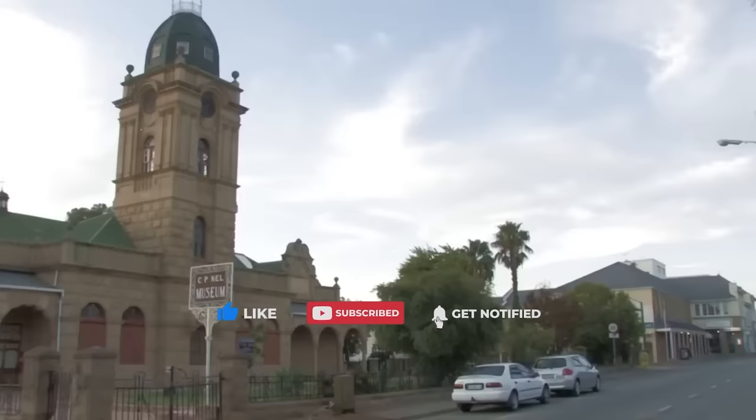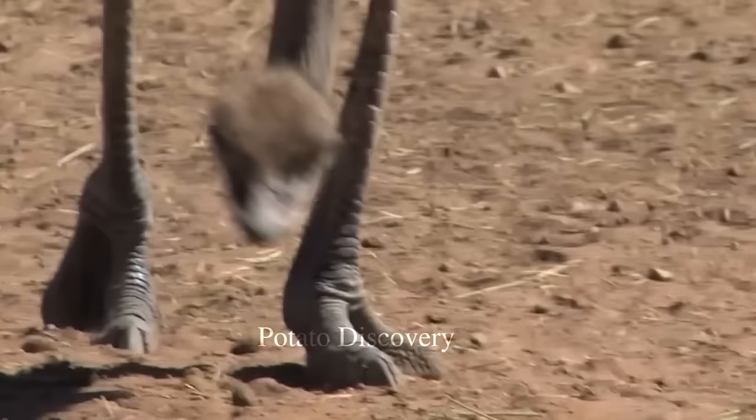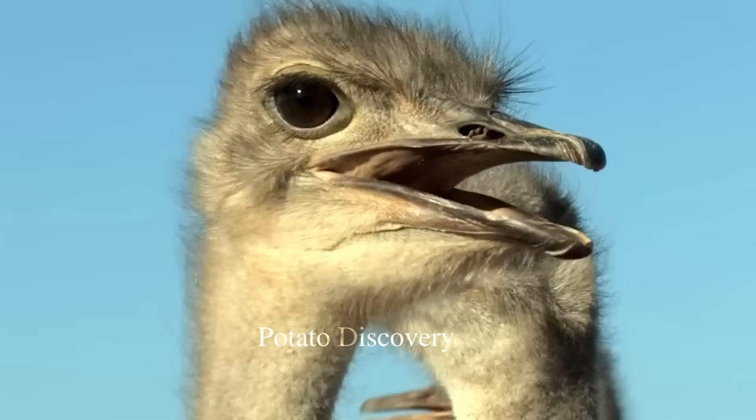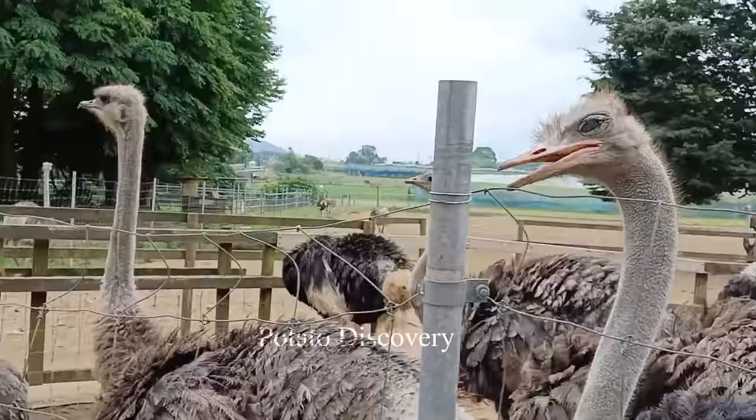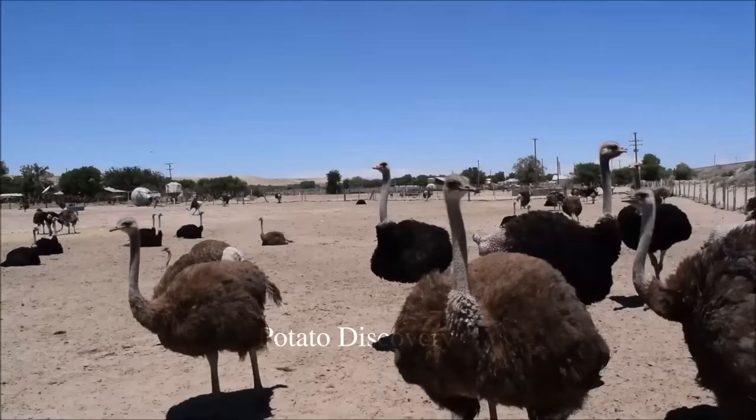An ostrich farmer is an agricultural professional who raises ostriches as livestock used as a commercial asset. An ostrich can produce many items that farmers can sell. Two of these items — feathers and eggs — do not cause physical harm to the animal. Ostrich hides, on the other hand, are a luxury item that can fetch a high price.